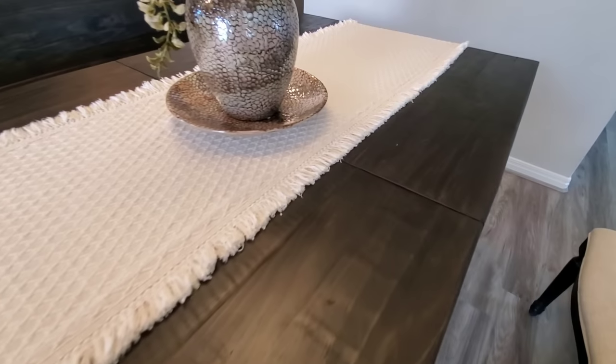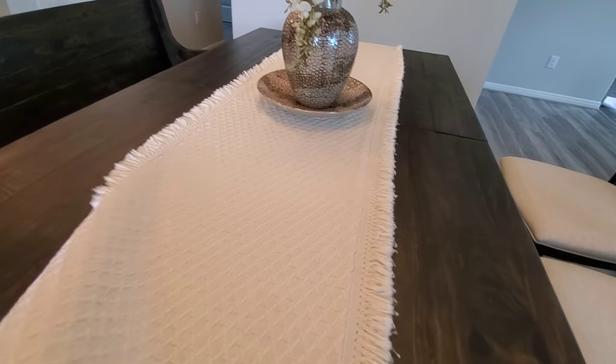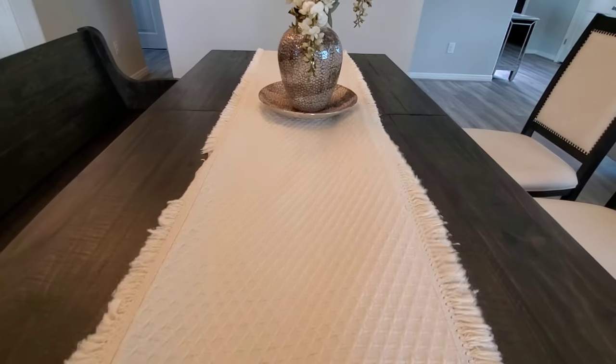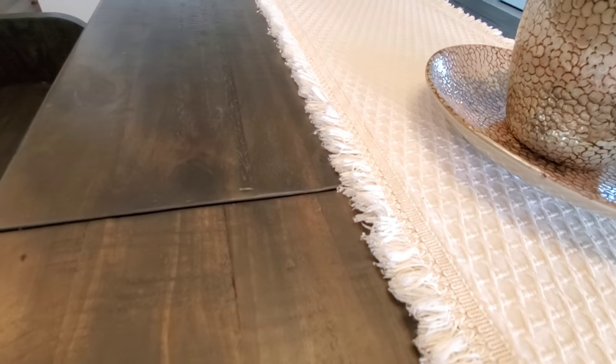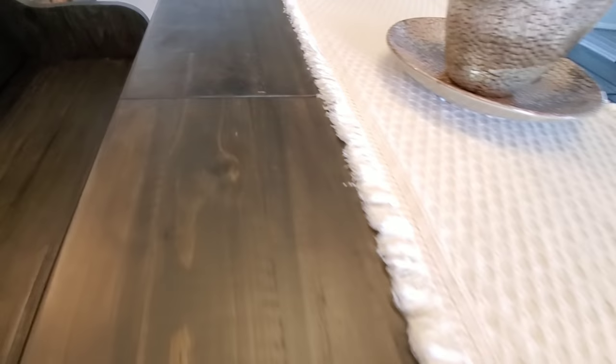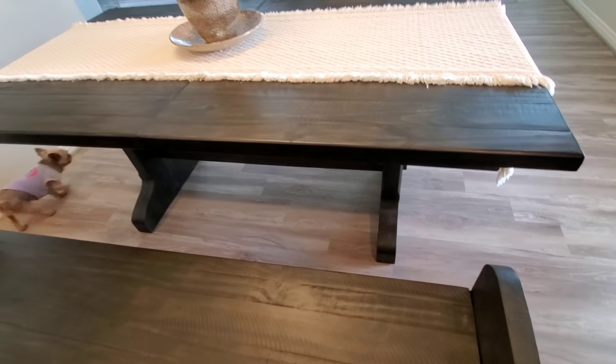This is what the table looks like on top. This is the crack where the leaf gets added into the middle. I don't have it in right now, but when it is in, it has three pieces of wood on top — mine only has two for right now. The dimension is 72 inches long without the leaf, and with the leaf it's 90 inches long, so it does give you that extra room for special occasions.